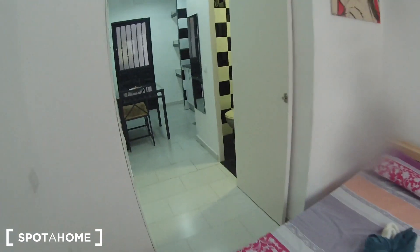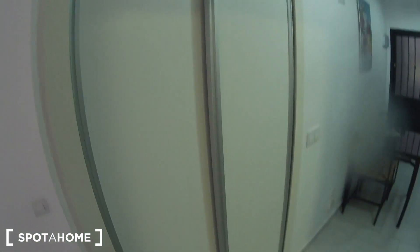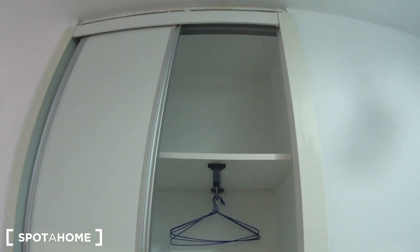Now let's continue — here on the left we have the built-in wardrobe with space for your clothes, some storage space, and some shelves over there.